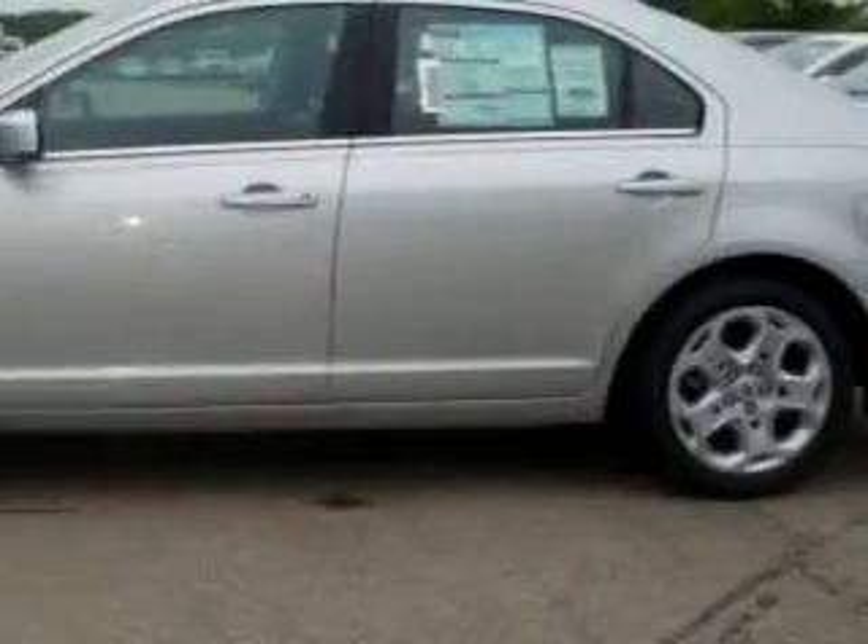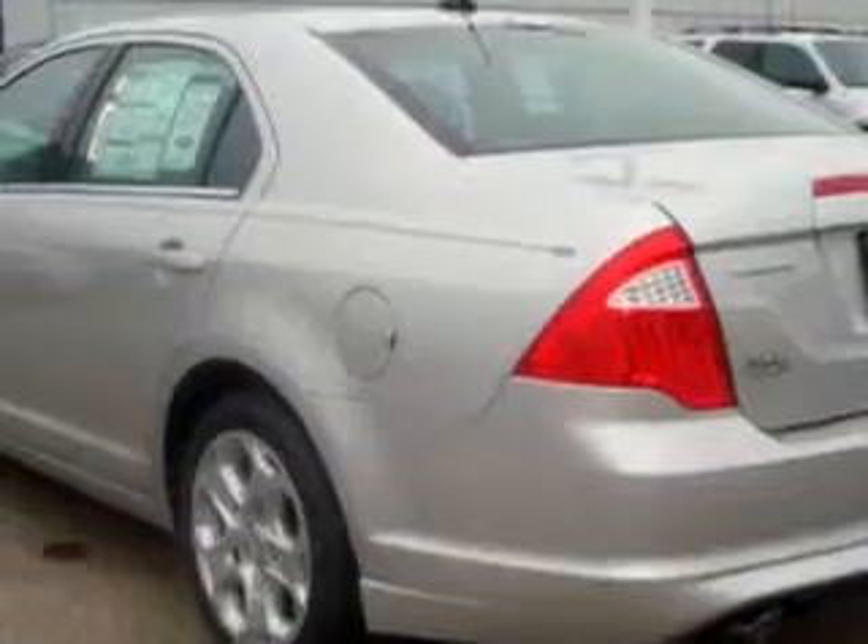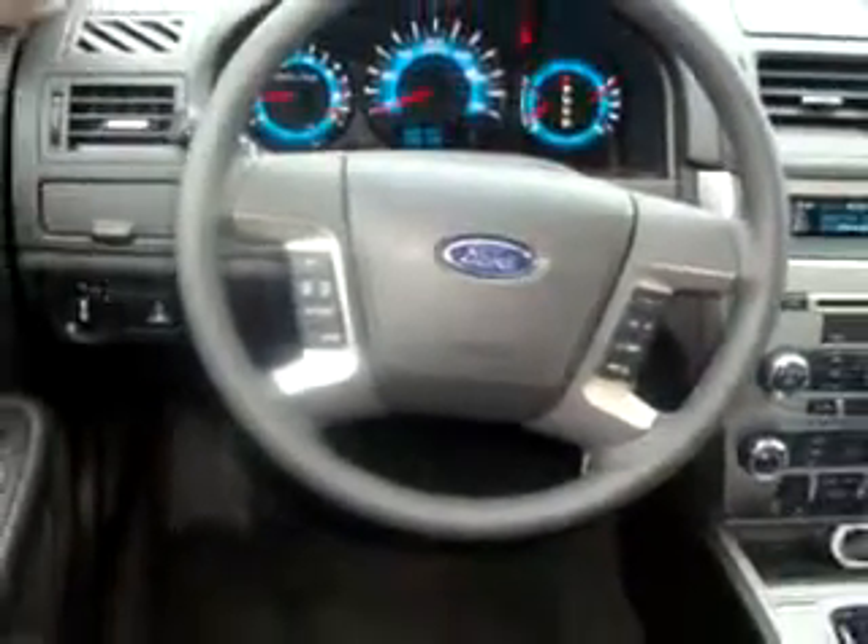Check out this brilliant silver clear coat 2010 Ford Fusion SE equipped with a 6-cylinder engine and an automatic transmission. Enjoy an impressive 25 miles to the gallon on this great car with features like side airbag system, cruise control and much more. Enjoy the drive in this 2010 Ford Fusion SE. See us at Mike Castrucci Ford Lincoln Mercury of Alexandria today.